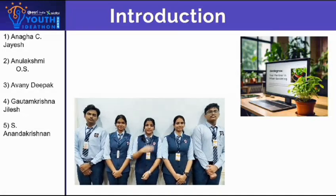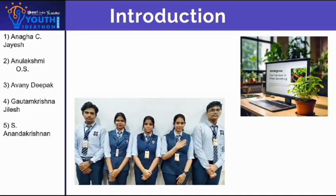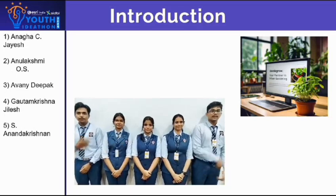We are team VertiGrow. I am Anaka, I am Rulakshmi, I am Avali, I am Dauda Bhushna, and I am Rulakshmi.